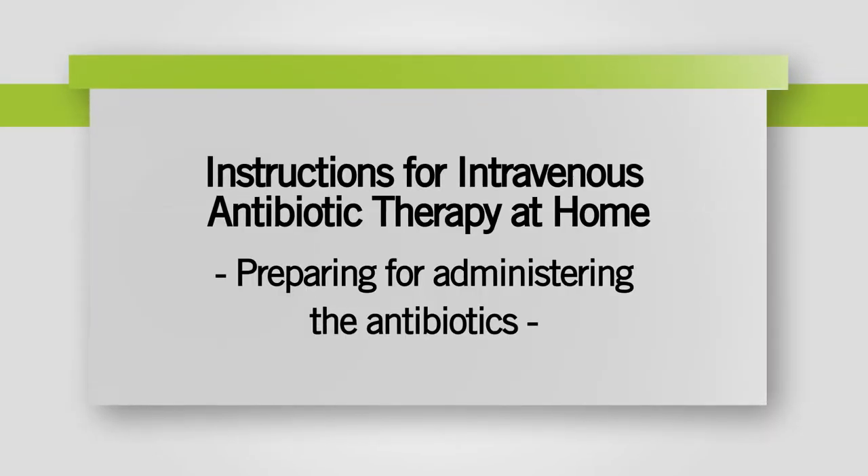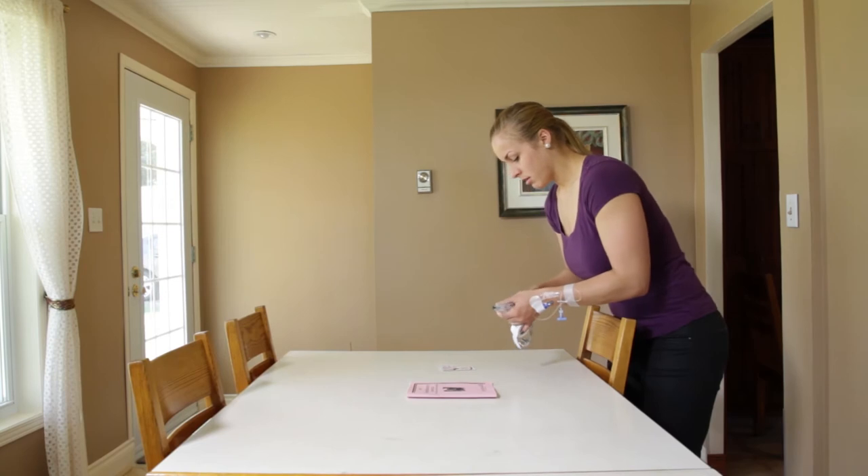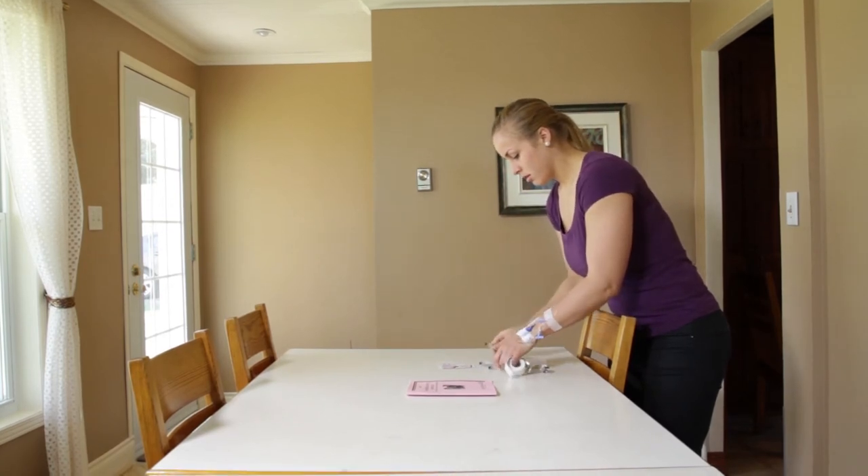Hello. This capsule will show you how to prepare for administering your antibiotics. You're watching this video today because your doctor has prescribed intravenous antibiotics to treat an infection. To continue your treatment at home safely and effectively, there are a few technical details you'll have to become familiar with.